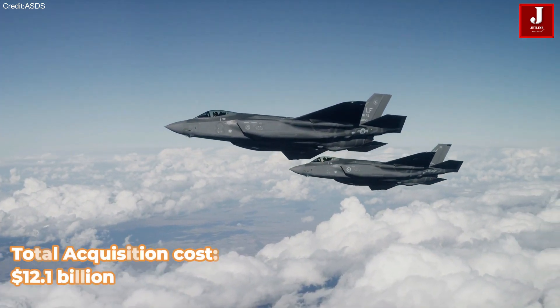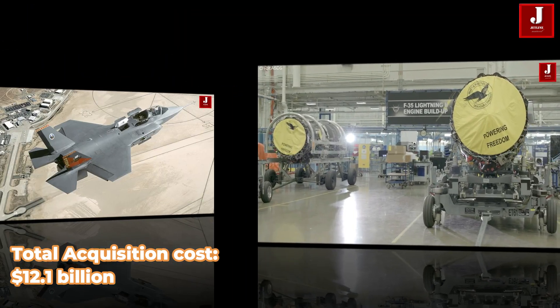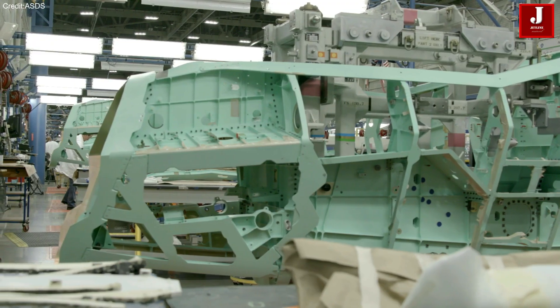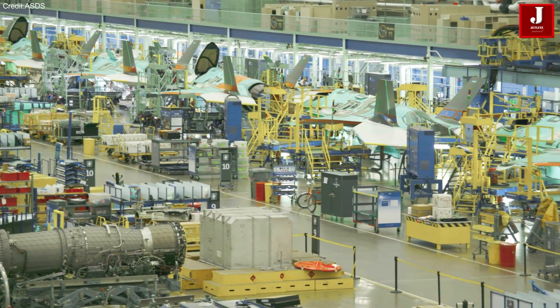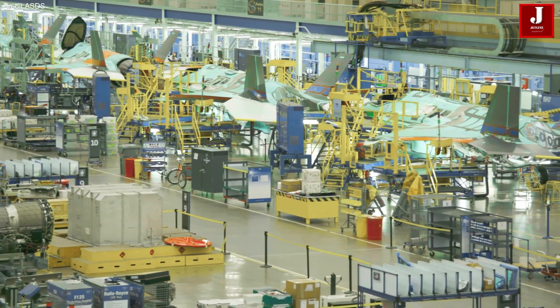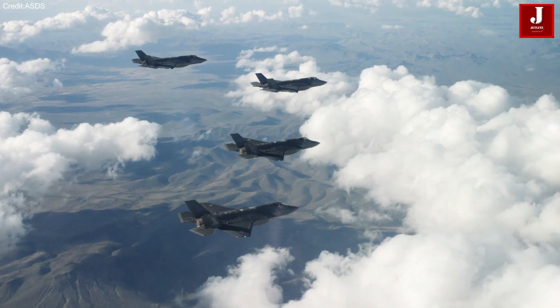For 110 F-35As, the total acquisition cost would be $12.1 billion, excluding weapons, maintenance, and integration expenses. A major drawback of the F-35 is its high operational cost, due to its complex stealth coatings and maintenance-heavy design. The operating cost per flight hour is approximately $30,000.